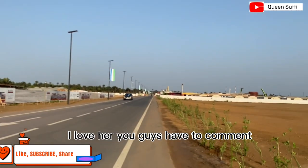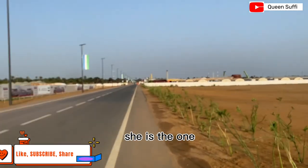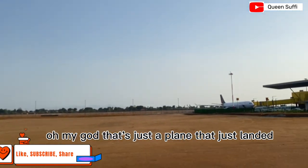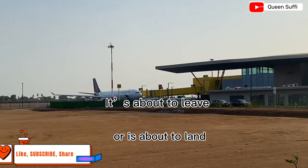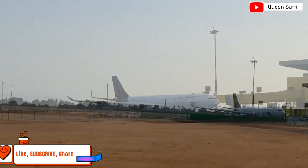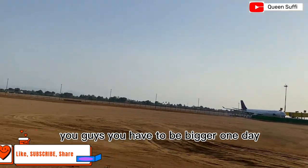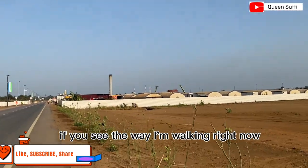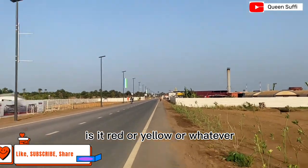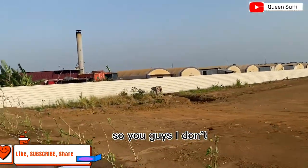You guys have to drop a heart comment for my mom — she is the one that made it possible for us to be here. Oh my goodness — that's a plane that just landed! It's about to land right now. I think we can watch this plane right here. You guys, you have to be here one day. Look at those workers in red and yellow — they are workers here at the airport.